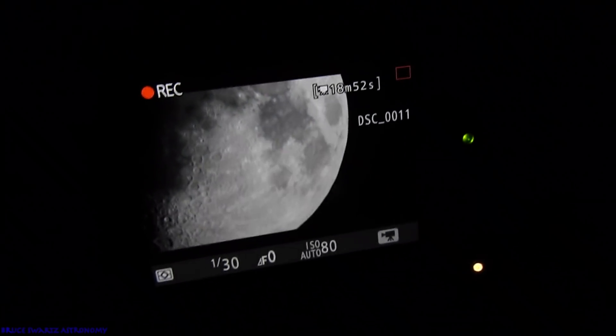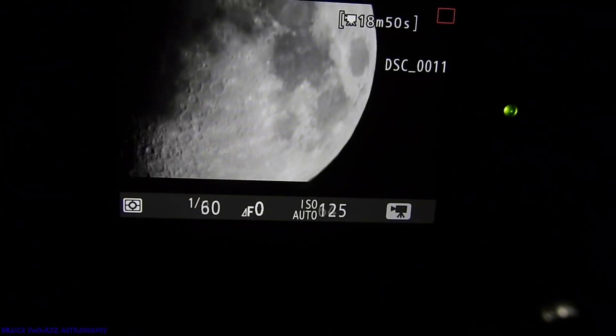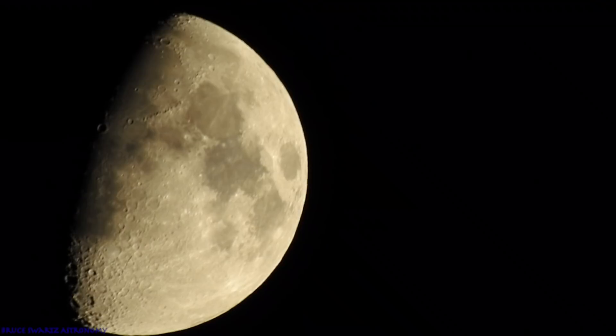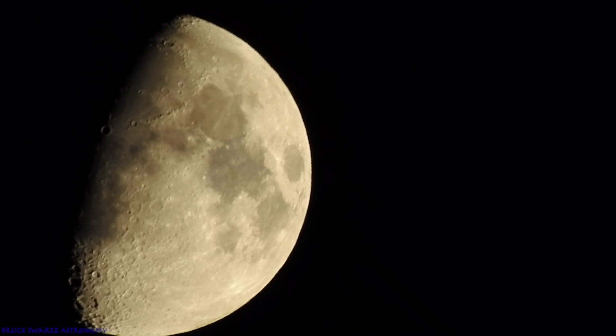This is the moon last night — well, early morning this morning at midnight, because I was out very late filming it. But I got some nice stuff, so let's get in real close.